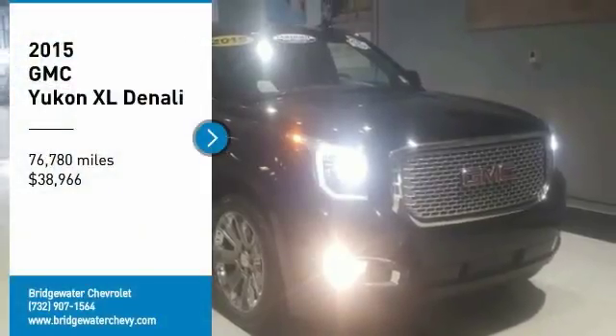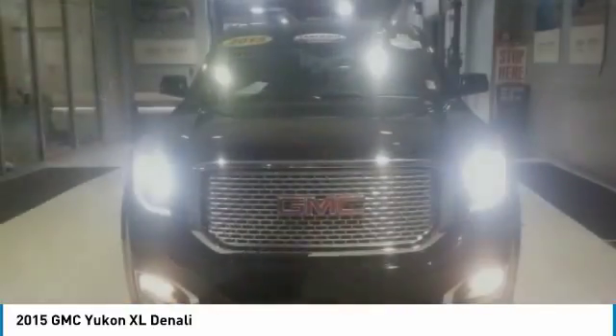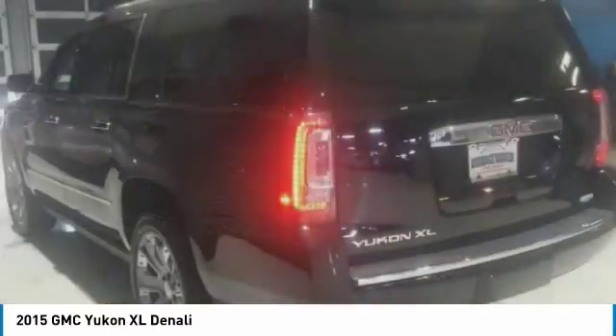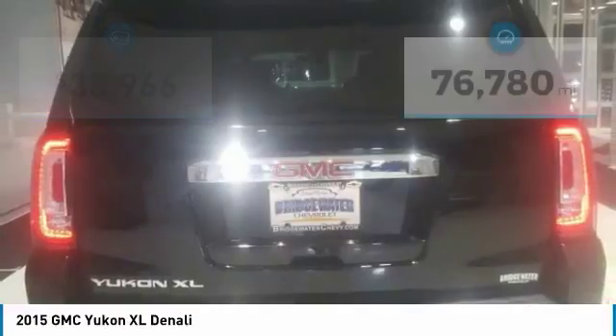Stop by and take a look at the 2015 GMC Yukon XL. The GMC Yukon XL is a great choice for families who need a full-size SUV with maximum seating. The looks don't hurt either, and it is priced below $40,000.